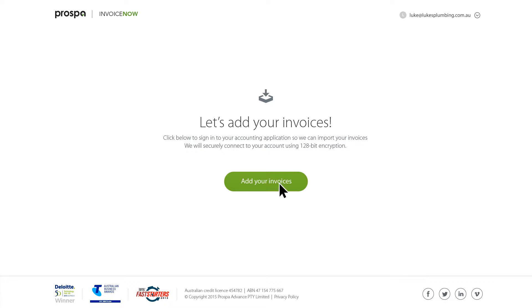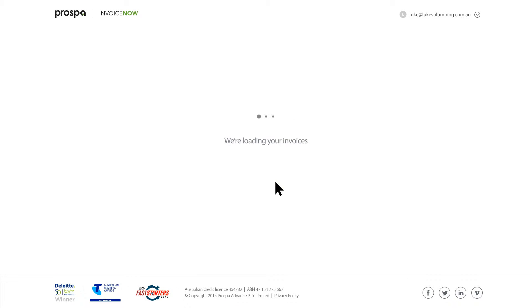All you need to do is create an account and then click to add your invoices by signing in to your accounting app. We'll automatically pull in your unpaid invoices as soon as you issue them.